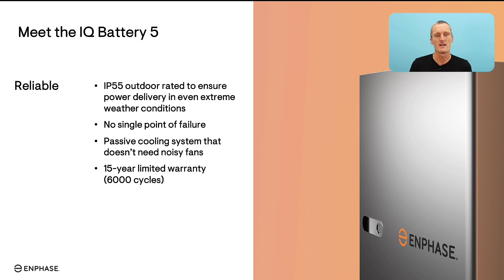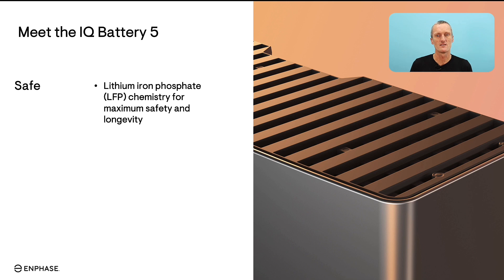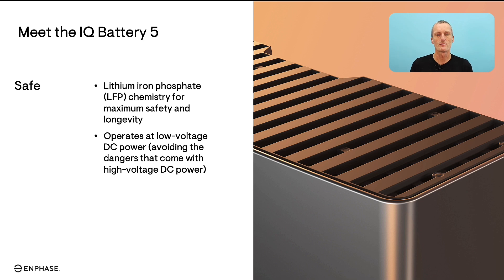The IQ Battery 5P has an industry-leading 15-year warranty as proof that we back up the product as a manufacturer. It provides power directly in your home and protection in blackout situations. A key point is safety: because Enphase works in the unique microinverter space, we are incredibly focused on creating products that are safe and reliable. The Lithium Iron Phosphate chemistry is one of the most highly regarded battery chemistries available, giving maximum safety and longevity. The Enphase IQ Battery operates at a very low voltage DC, and this allows our products to avoid many of the risks associated with solar and home storage systems.